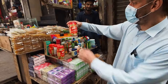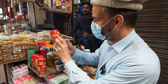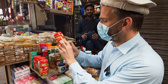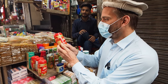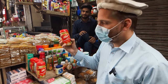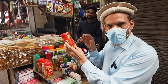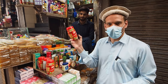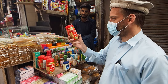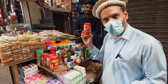Here we go — Chyawanprash! It helps with ensuring immunity, helps kids grow, and helps protect you from cough and cold. It's kind of like a multivitamin except a natural multivitamin made with different spices — a natural immunity booster. Just wait till you try it though, I don't think it tastes very good. Tell me in the comments, do you guys like Chyawanprash? It's popular here in Pakistan, clearly.